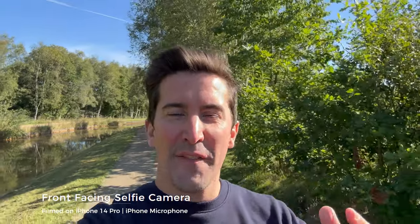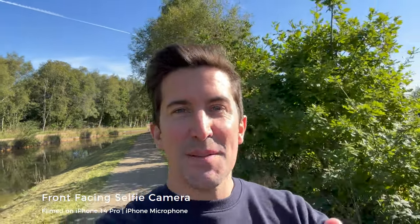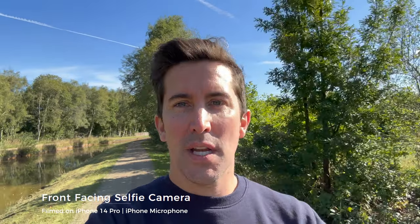Let's start off with the front-facing selfie camera, because let's be honest this is one of the worst cameras on an iPhone, but it's one of the cameras we use the most. A lot of people take selfies, they'll do vlogs like I'm doing right now talking to this camera, so it's always been a shame that the quality has been quite poor in the past. This camera's had a big upgrade this year.